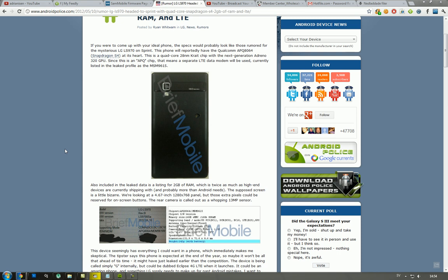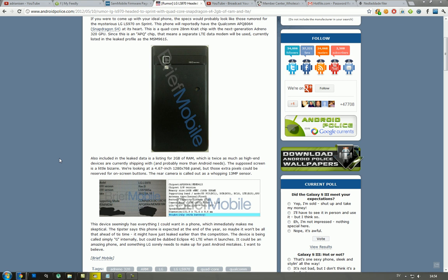We have a picture here on the back, and I've got to say the design looks a little boring — I like more rounded off edges. But let's see here: two gigabytes of RAM, of course, since it's probably the variant of the Optimus LTE 2 that's going to be launched next month in June in Korea. The camera is a 13 megapixel one, and we have a 4.6-inch screen with an HD display.